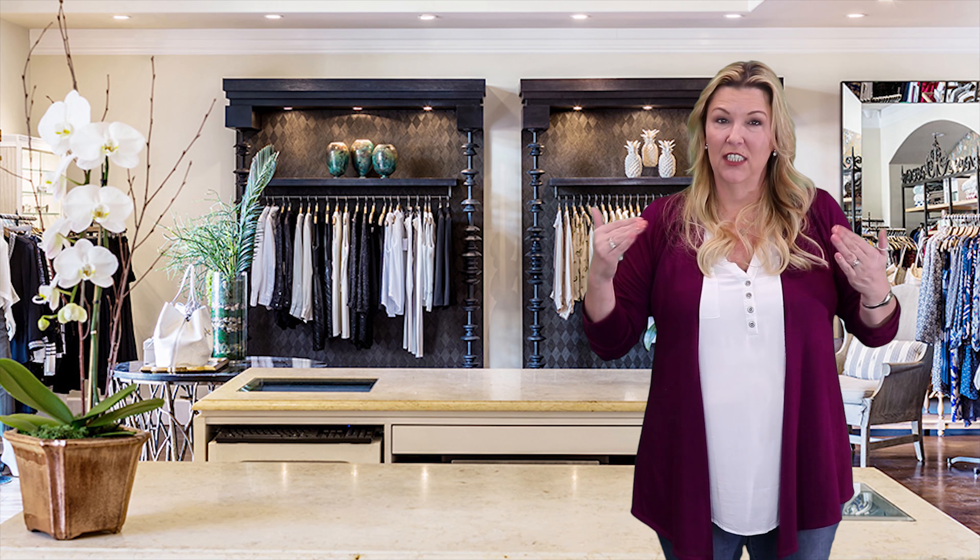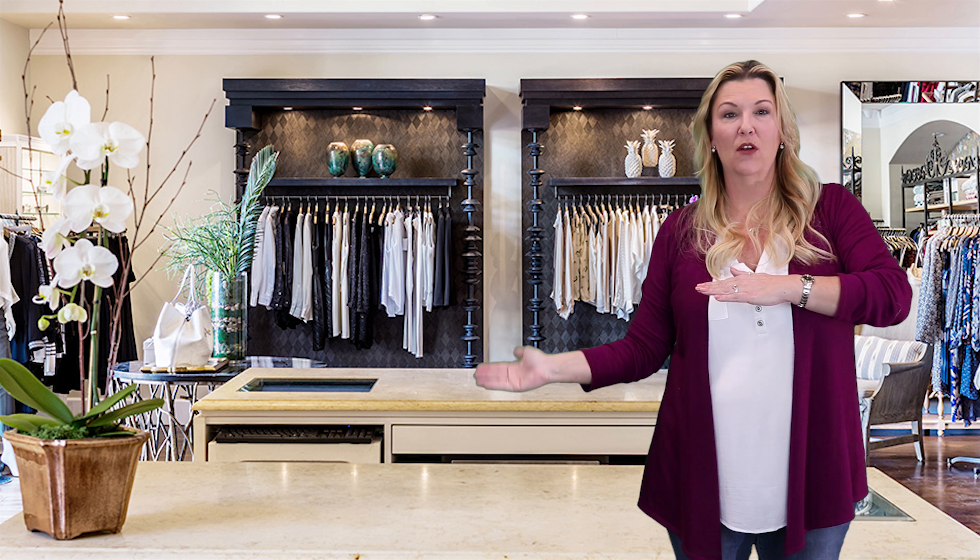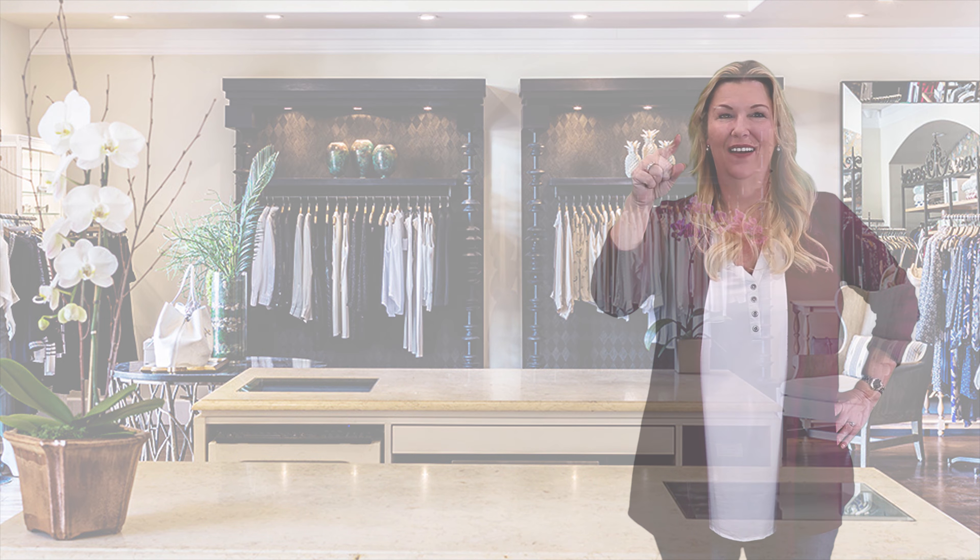Now that you've finished watching the Trunk Club video, here is the link to the Stitch Fix video and here is the link to the head-to-head. We will see you there.